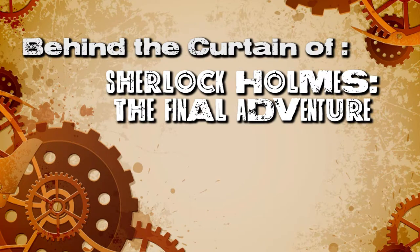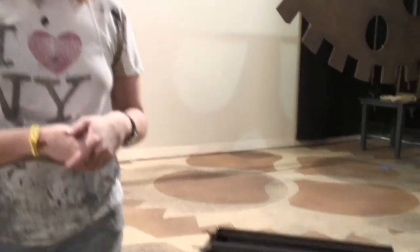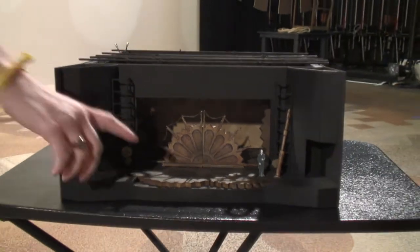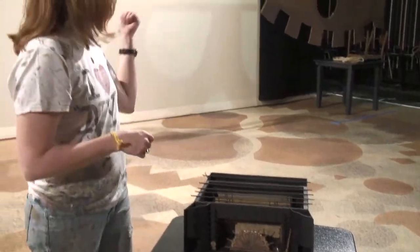Hi, my name is Amanda Meador and I am the Scenic Artist here at the Children's Theater. My job is to take the materials that the designer gives me and translate them into life-size scenery. For example, here is the model that you guys saw in one of our earlier videos. What I have out here on stage so far is I've already finished painting the floor and the lamp post, which is this little guy here, and then some of these gears.